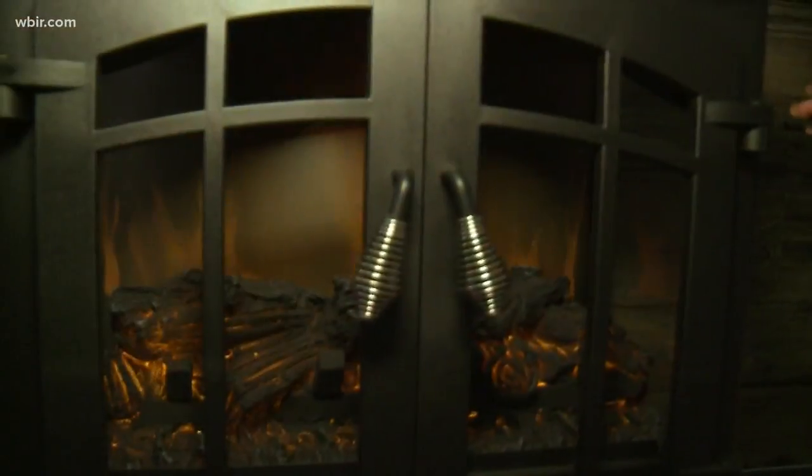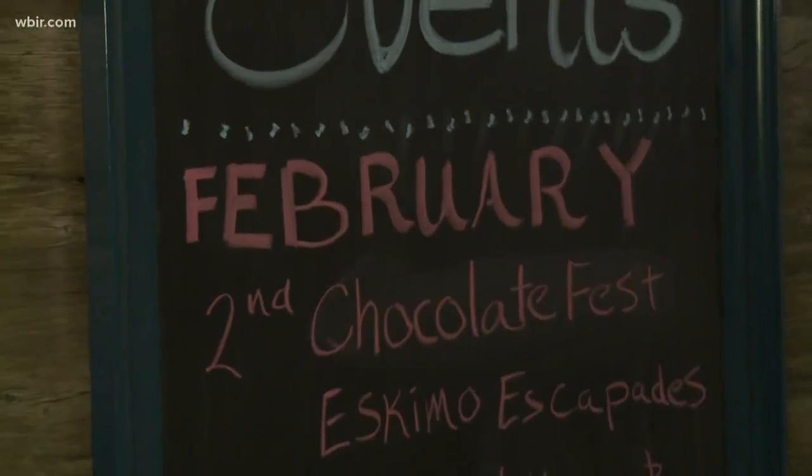A crisp warm fire can take the chill off, but you can't take your fireplace with you. And in many places, space heaters are banned. So here are a few ideas to help you turn up the heat.